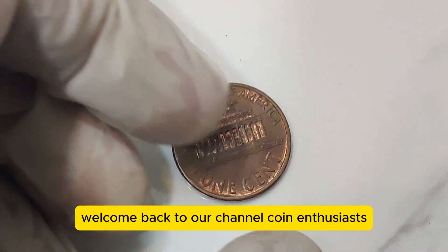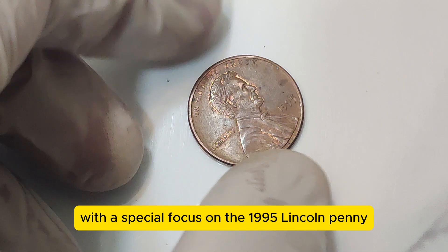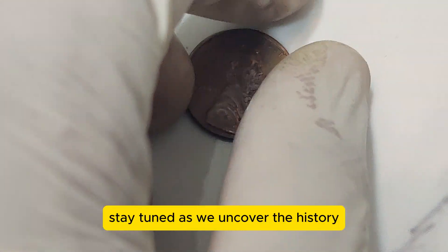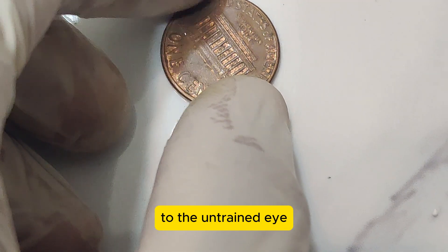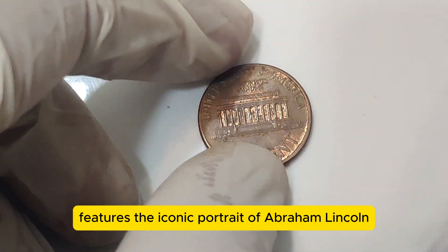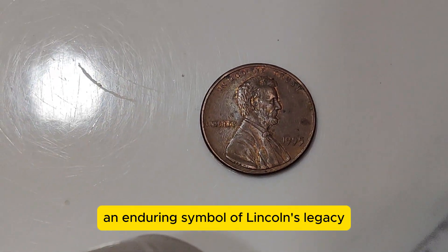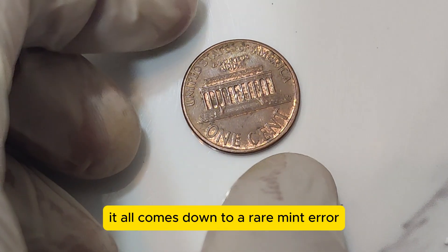Welcome back to our channel, Coin Enthusiasts. Today, we're diving into the fascinating world of rare coins with a special focus on the 1995 Lincoln penny. You won't believe how much this little coin is worth today — an astonishing $1.12 million. The 1995 Lincoln penny might look like any other penny to the untrained eye, but its story is quite extraordinary. Struck at the Philadelphia Mint, this penny is part of the Lincoln Memorial Series, which ran from 1959 to 2008. The obverse features the iconic portrait of Abraham Lincoln, designed by Victor David Brenner, and the reverse showcases the Lincoln Memorial, designed by Frank Gasparro.